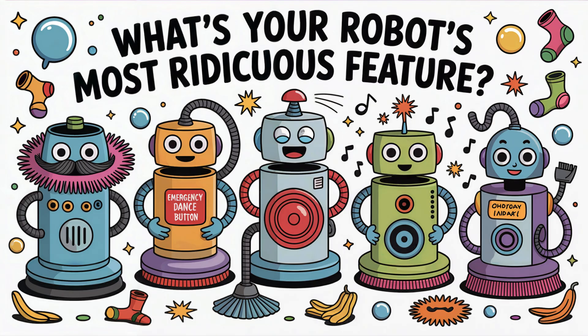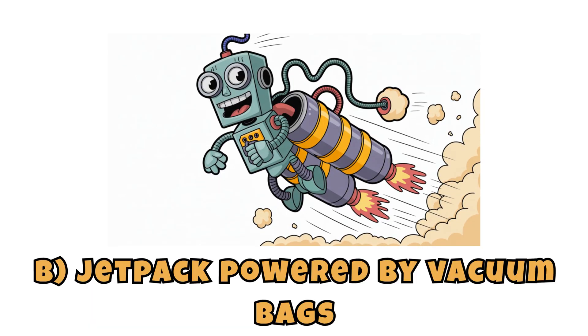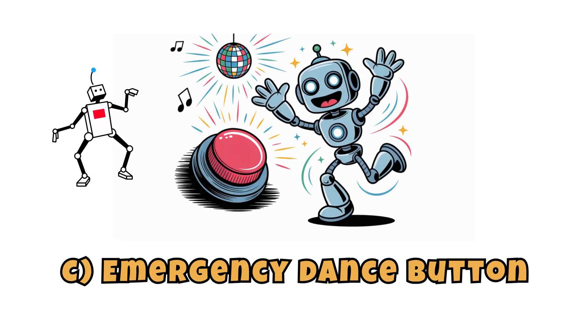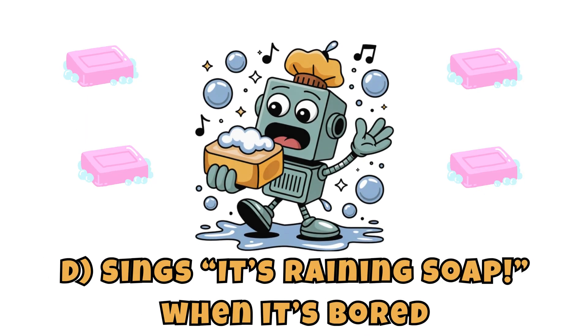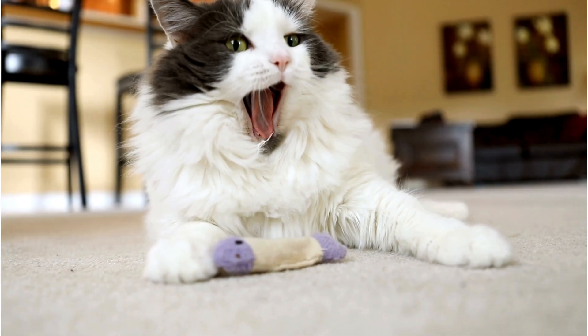Round three: what's your robot's most ridiculous feature? A. Feather duster mustache. B. Jetpack powered by vacuum bags. C. Emergency dance button. D. Sings 'it's raining soap' when it's bored. E. Turns into a cat when it's sleepy. Meow!